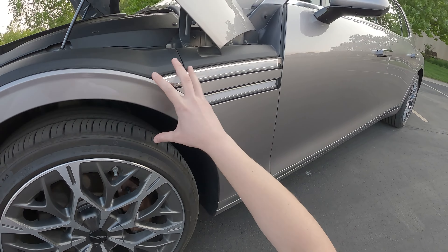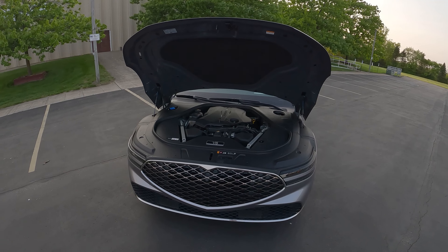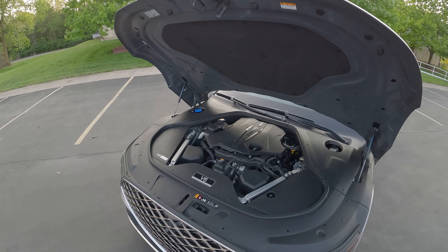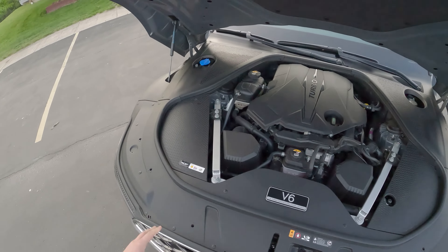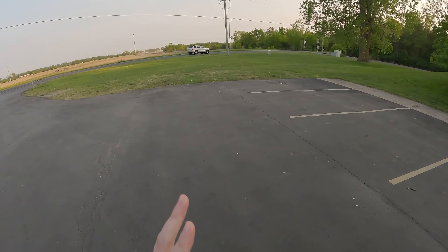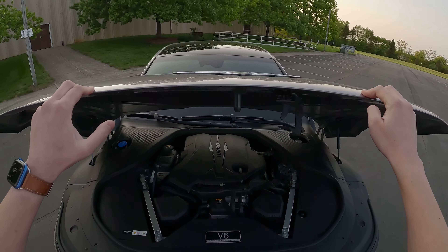Under here we have our 3.5 liter turbo V6. From this powertrain we are getting 409 horsepower and 405 pound-feet of torque. This thing weighs about 5,000 pounds, so it isn't the fastest thing in the world, but it kind of wafts along. They've done a pretty good job tuning this V6 to be just about as smooth as it can be. There's lots of plastic under here and lots of room to the sides — I think they probably could have fit a V8 under here.